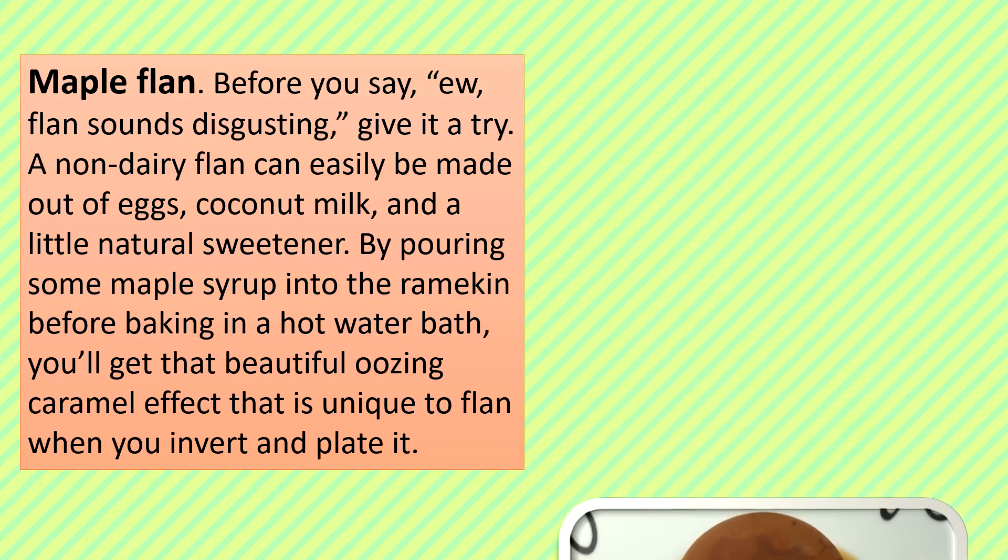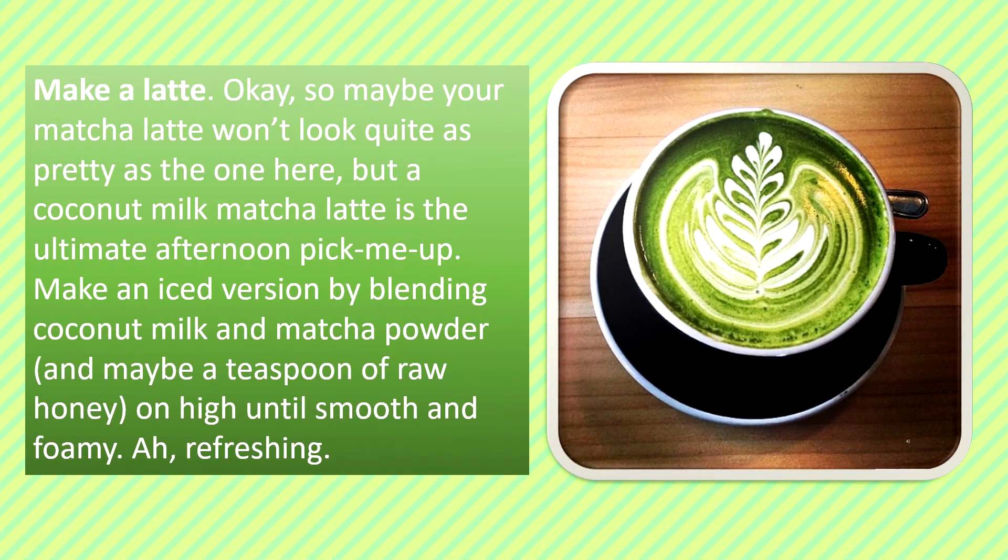Make a Latte: So maybe your matcha latte won't look quite as pretty as the one shown here, but a coconut milk matcha latte is the ultimate afternoon pick-me-up. Make a nice version by blending coconut milk and matcha powder, and maybe a teaspoon of raw honey, on high until smooth and frothy. Refreshing!